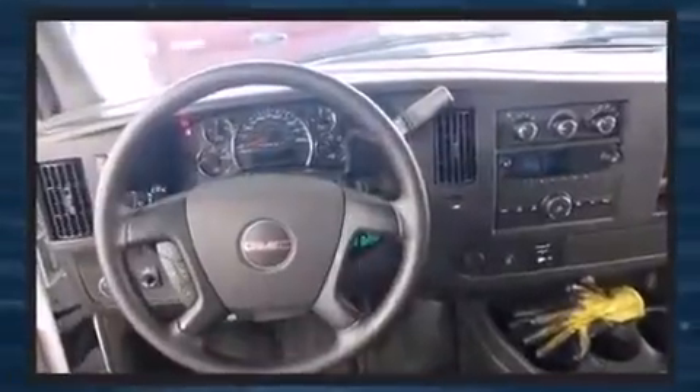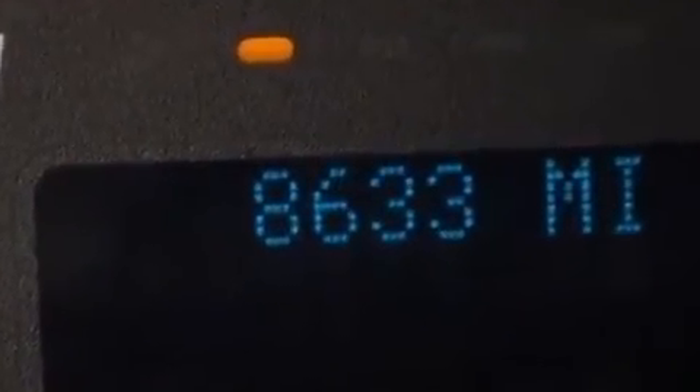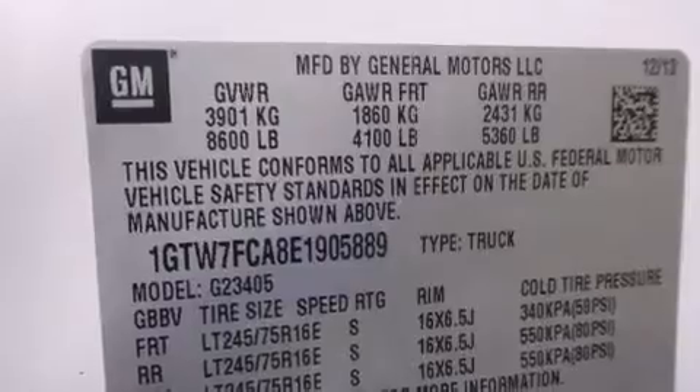A 4.8-liter V8 engine pairs with a sophisticated 6-speed automatic transmission, and for added security, dynamic stability control supplements the drivetrain.